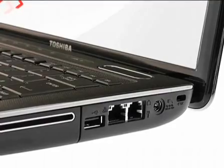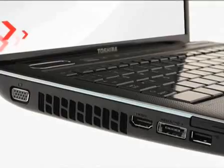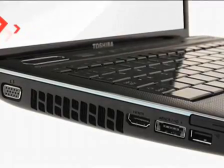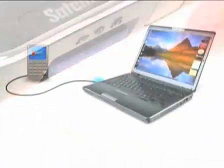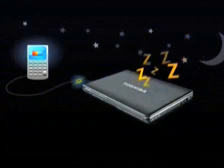Two USB and one Ethernet port enable a range of wired connections. There's also a combined USB and e-SATA port for super-fast data transfers to external hard drives, plus a multi-card reader. You can charge your phone, PDA, MP3 player, or other devices via USB sleep and charge,